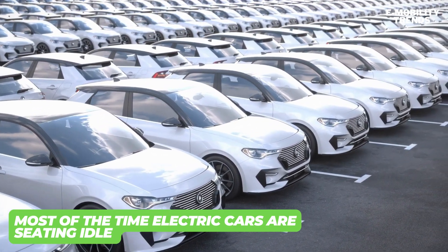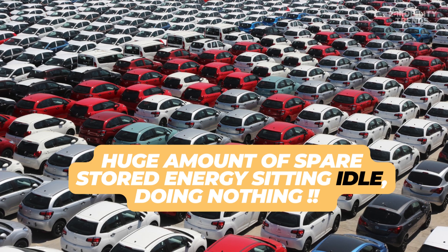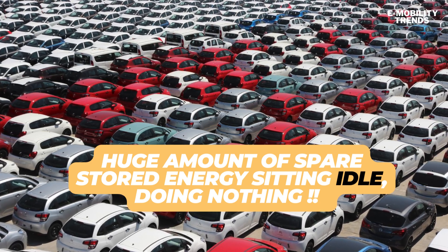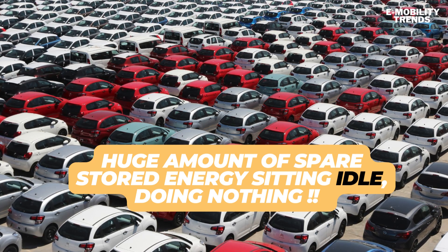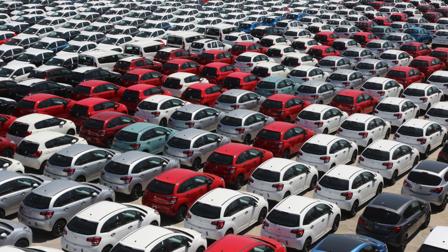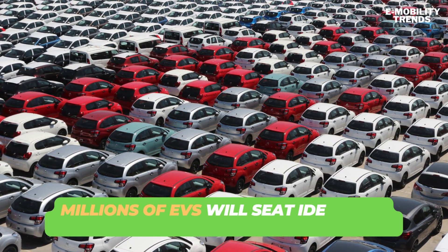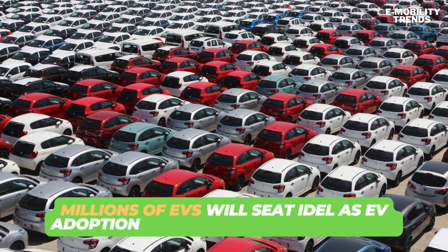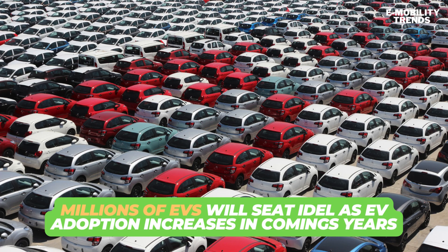Your car is sitting idle most of the time on a typical day. Therefore, most EV owners are using only a fraction of their battery capacity daily, which means there is a huge amount of spare stored energy in millions of electric vehicles just sitting idle and not being effectively used. As EV adoption increases in coming years, there will be a huge amount of spare energy available.